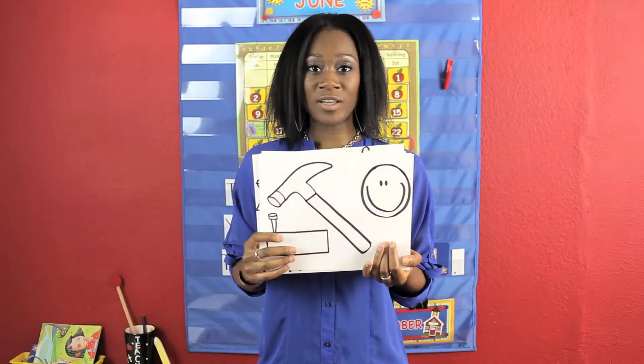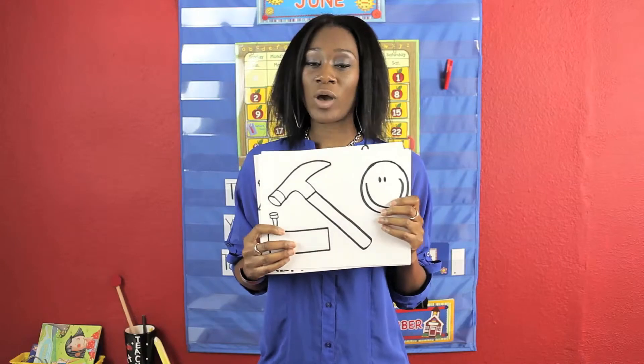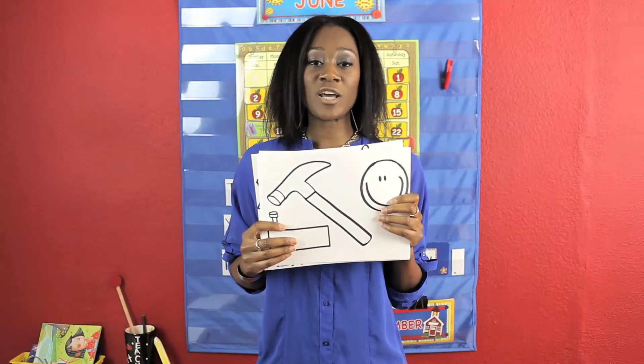Well, there you have it. Those are my top five reasons why using manipulatives in elementary school enhances student learning. Thank you so much for watching. My name is Dupay Alaru, from Tutors for Tots. www.tutorsfortots.com. Have a great day.